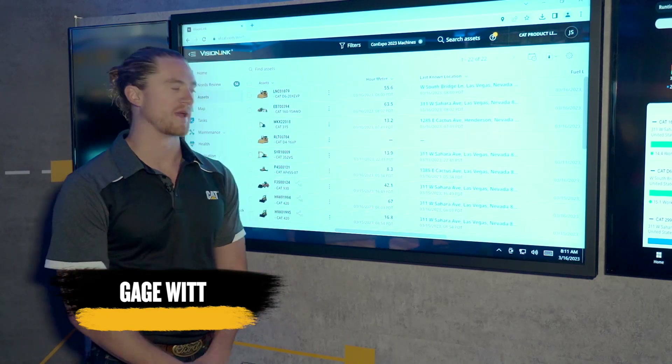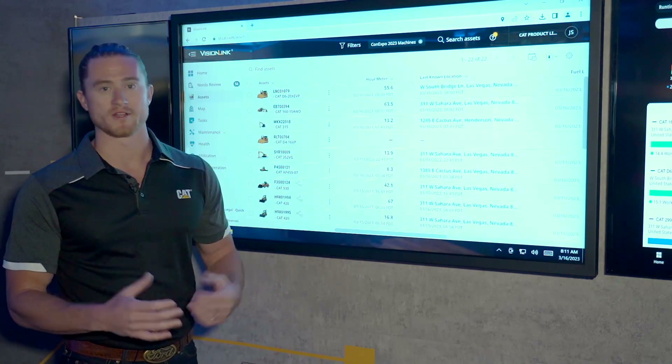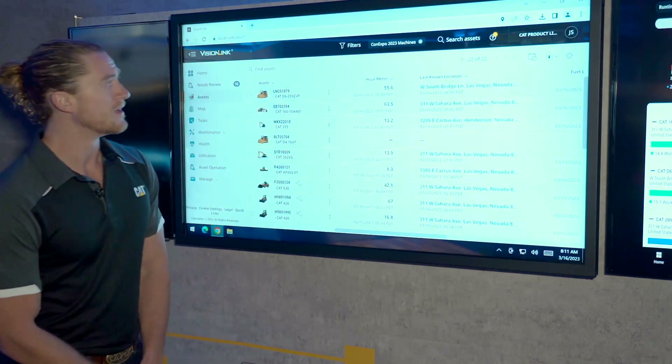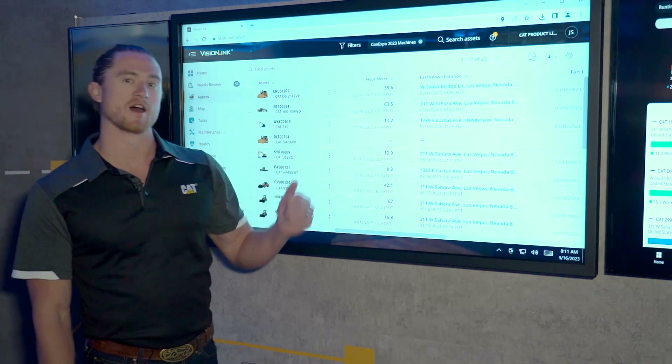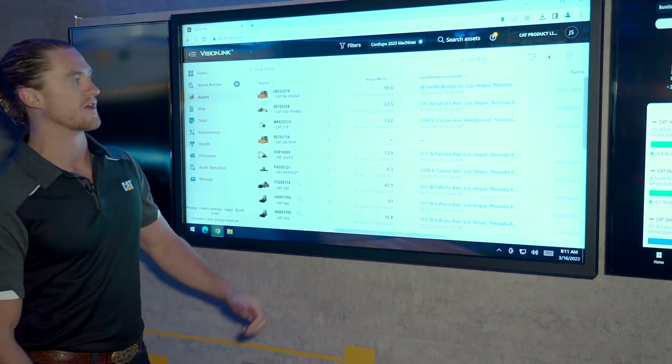Our new VisionLink system allows you to manage your fleet all on one screen, regardless of brand. We can bring in multiple brands and machines through APIs or by equipping it with a CAT Product Link system. We see here that I've made a group for the ConExpo 2023 machines — assets located outside right now pushing dirt here in Las Vegas, Nevada.